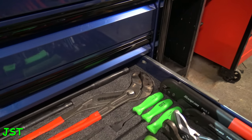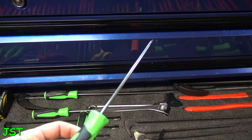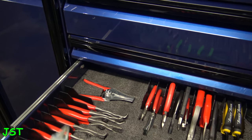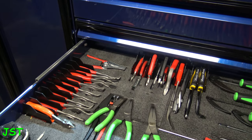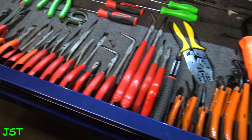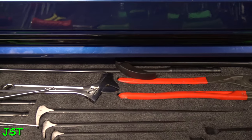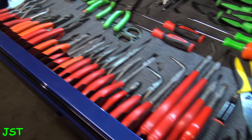Moving down, this is the plier drawer. You guys have seen me use those. I recently got these heavy-duty pick sets. Over here is some Tiger Tool stuff — people ask, Justin, do you have those? Yes I do. Down here we got more pliers, and this is something I recently bought. That's everything in this drawer.